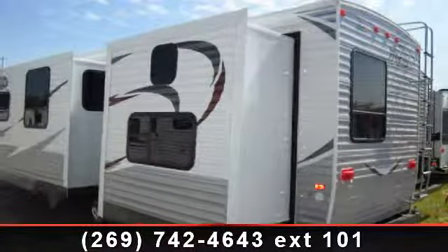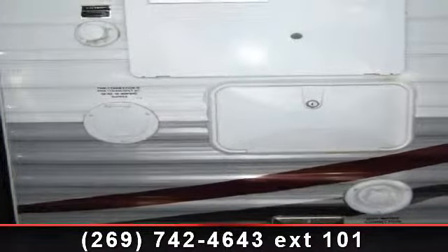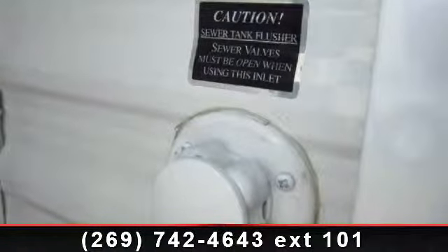Perfect for vacationing, adventuring, or just relaxing, this travel trailer awaits you. Call or click to ask the dealer about this unit. We are sure to have the recreational vehicle that's right for you.